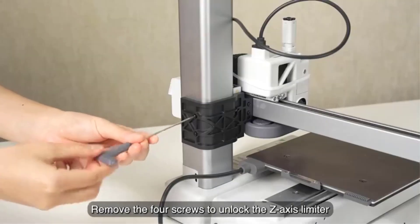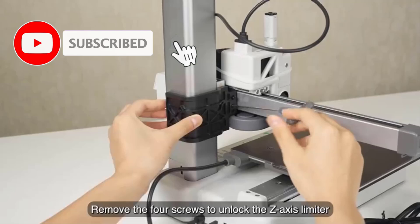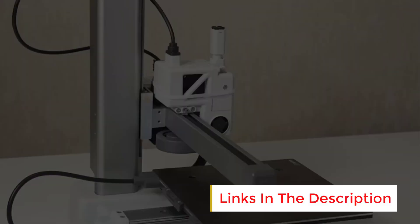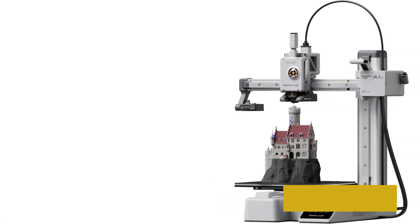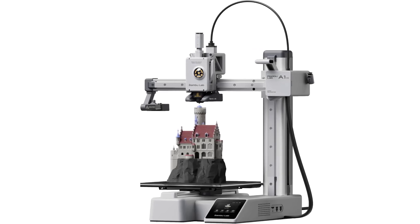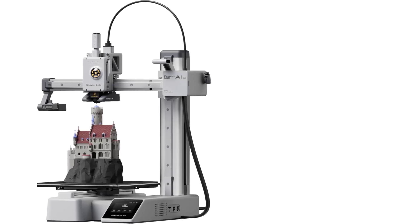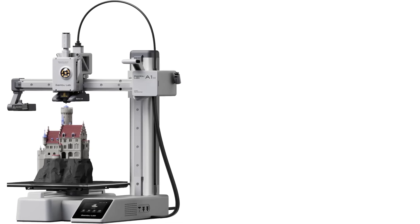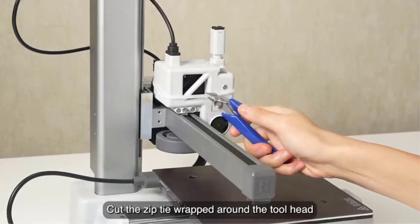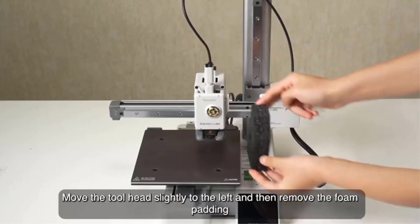With multi-color 3D printing support, the A1 Mini Combo allows for creative and intricate prints using different filament colors, providing greater versatility in design. The active flow rate compensation feature ensures consistent material flow, maintaining the accuracy and quality of prints, especially during multi-color projects. The A1 Mini 3D printer is equipped with full-auto calibration, which simplifies the setup process by automatically adjusting the bed level, reducing the risk of printing issues and making it easier for both beginners and experienced users to achieve high-quality results.